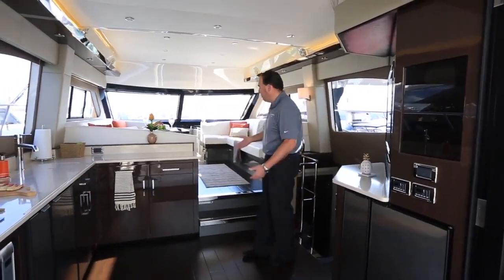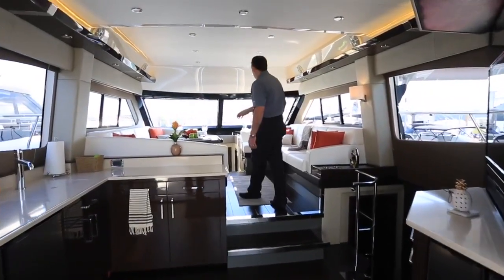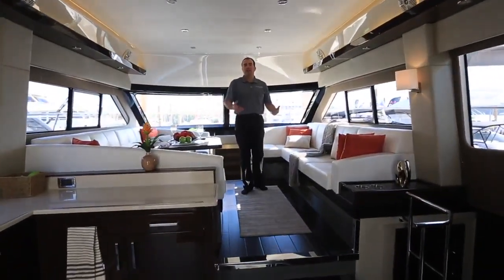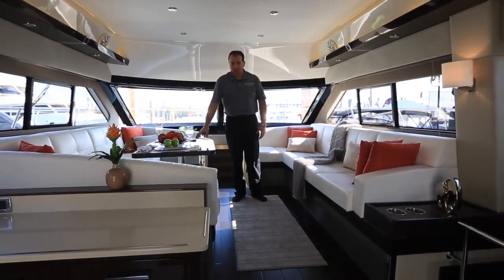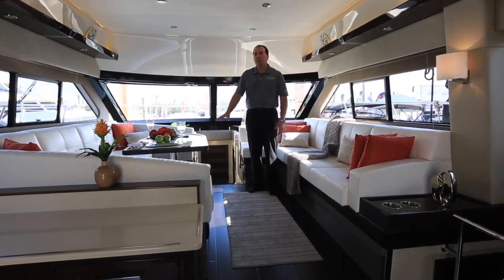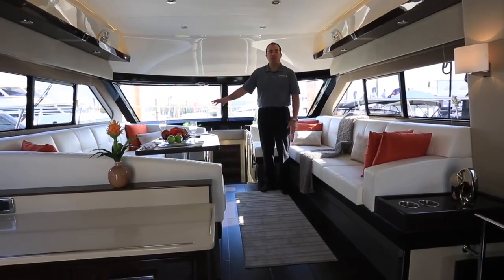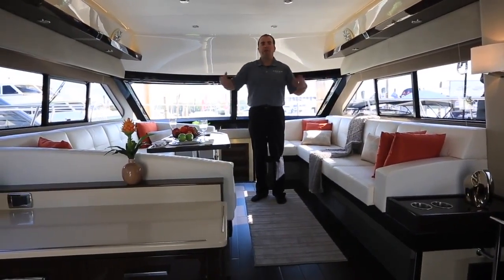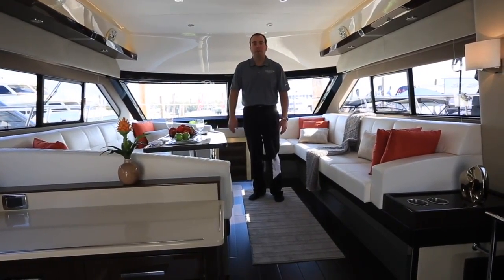Continuing forward, a couple of steps up and we're in the raised salon level inside the boat. We have a nice opposing seating area — two big lounges, nice and comfortable, great for entertaining. The table in the dinette is a high-low table through a telescoping pedestal. That table goes down and we have a standard filler cushion so you can also sleep guests up here. There are blinds throughout the salon so you can close this space up to give you a lot of privacy if you do have guests staying on board up here.